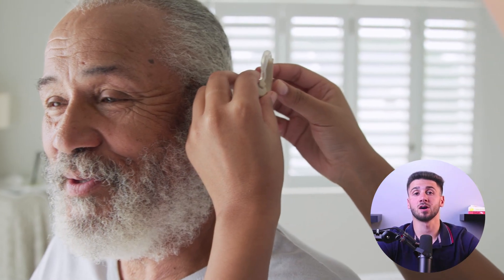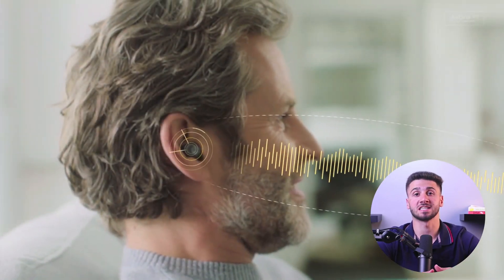Hey guys, welcome back, and in today's video I'll be explaining the difference between analog and digital hearing aids and also recommending the best hearing aids for you. Hearing aids have come a long way over the years, and with advancements in technology, there are two main types of hearing aids available on the market: analog and digital.